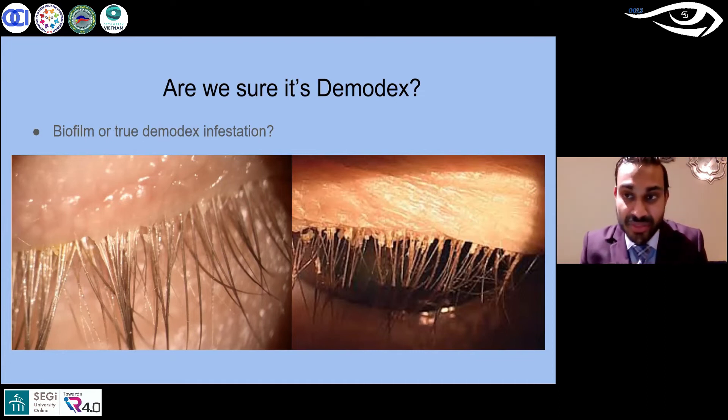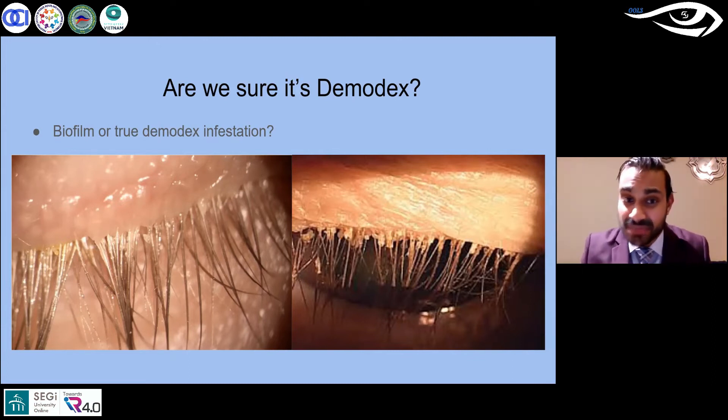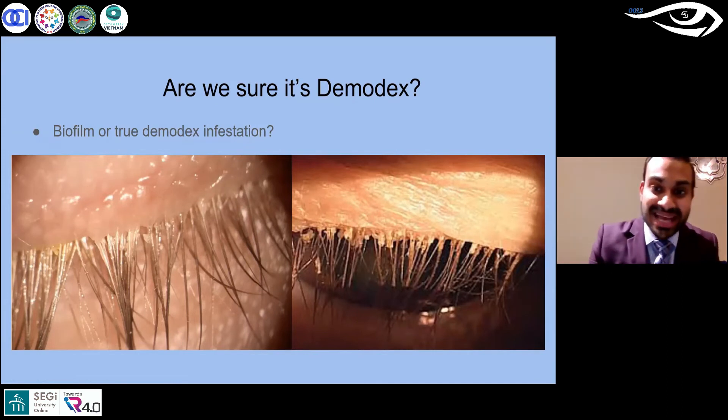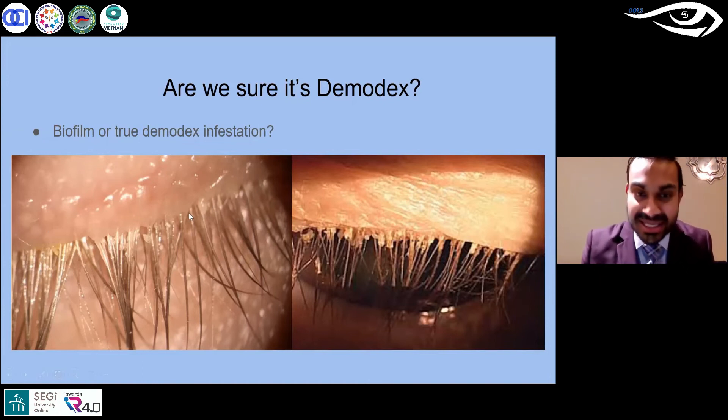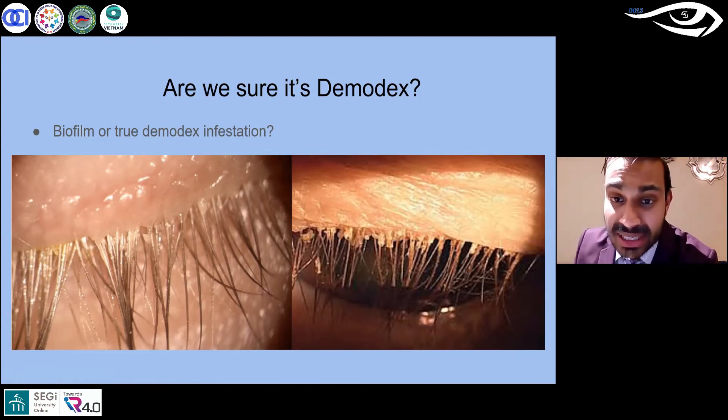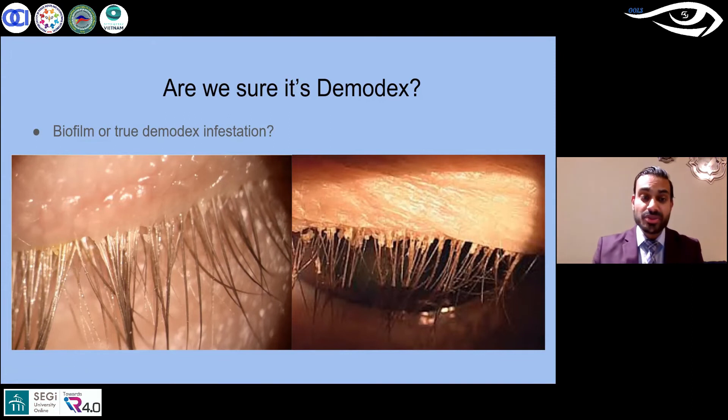That biofilm could be the reason for the discrepancy in our diagnoses — if we see little formulations around the lash we might assume it's all demodex, but that's not entirely true. You can see the difference: the bacterial biofilm is a little more oily, waxy, and glistening, while the demodex cylindrical sleeve is not as waxy or oily — that's where the demodex is actually living underneath. The studies show it's not quite 100%, and our diagnostic accuracy may be part of the reason.